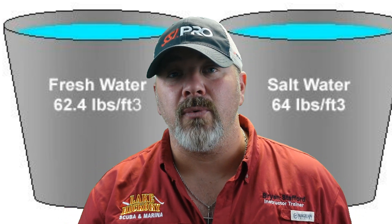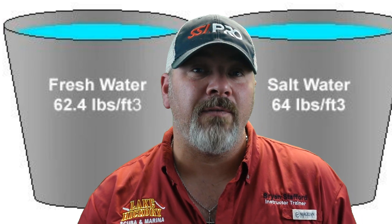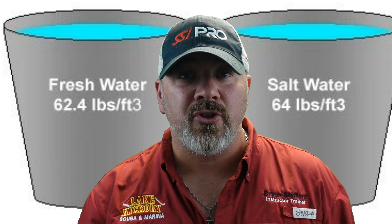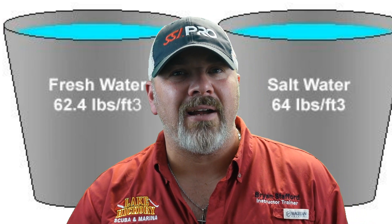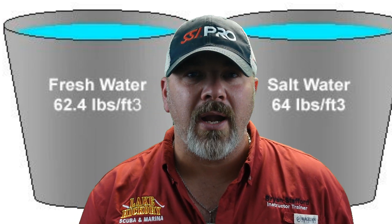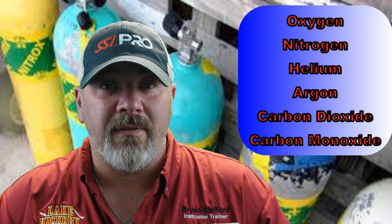Next we talk about density — both the density of water (fresh versus salt) and the density of gas. In the XR extended range programs, instructors discuss the breathing density of certain gases and why we breathe specific gases at certain depths. Your SSI Science of Diving instructor will show you calculations for breathing gas, weight calculations, and lift theory — particularly useful if you're getting into the search and recovery program and need to understand lift theory based on water density.